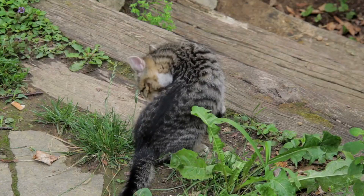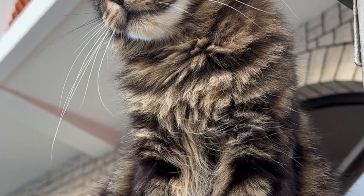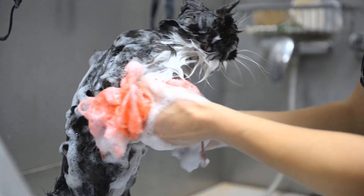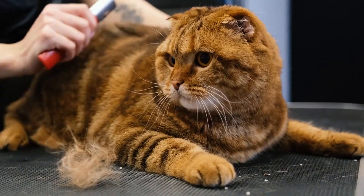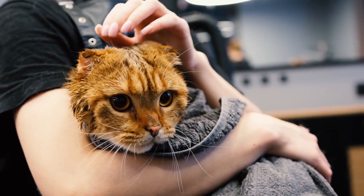Providing toys, scratching posts, and vertical spaces not only prevents boredom but also promotes mental and physical well-being. Grooming is an essential aspect of cat care, and understanding the science behind it ensures a stress-free experience for both you and your cat.